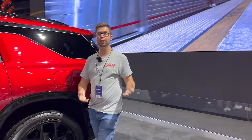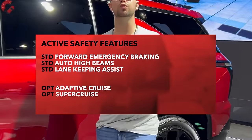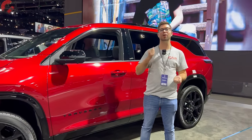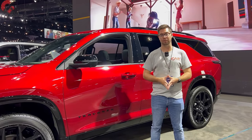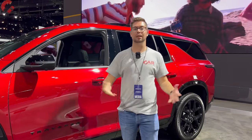Now for the safety systems on this Traverse — you'll get most of them as standard equipment, three out of four active systems standard. Adaptive cruise control is optional. With this new Traverse, you also have the option of Super Cruise, so you can hands-free drive on the higher-end models. That's a very cool feature for a family three-row when you're going on road trips.